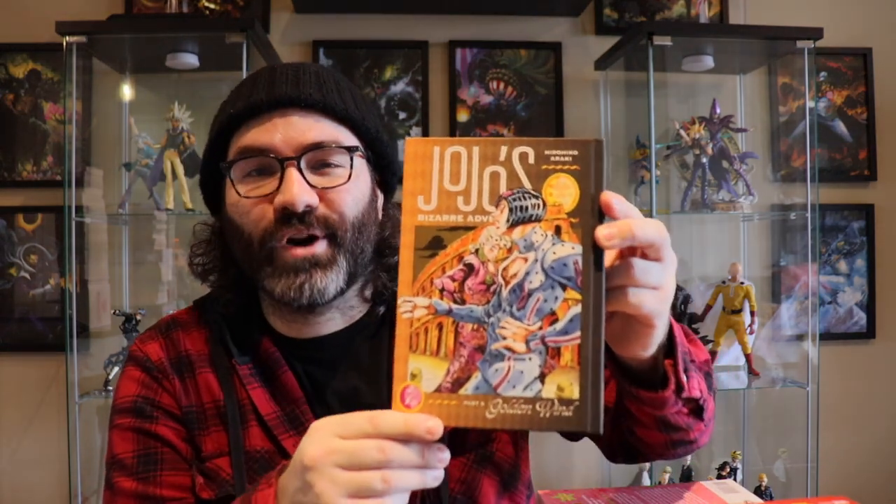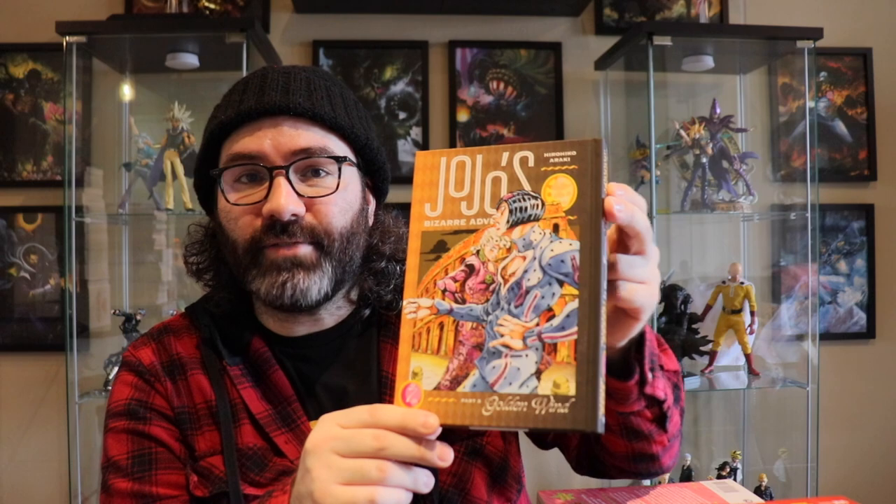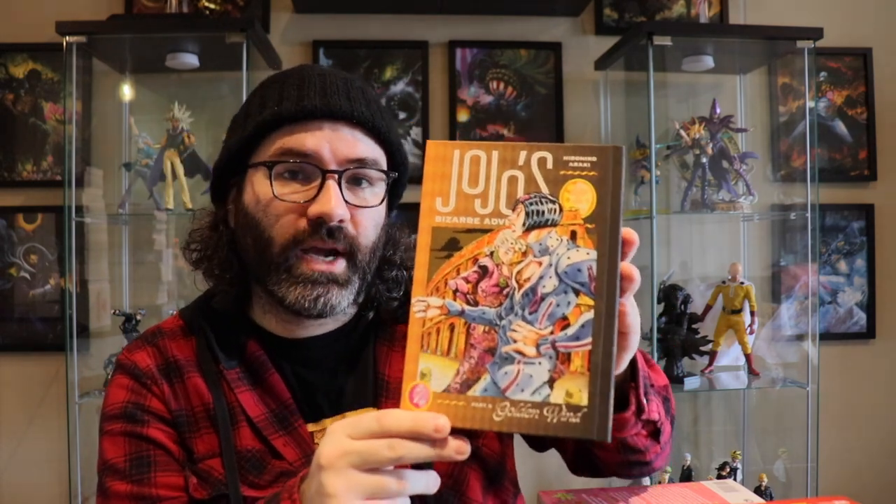JoJo's Bizarre Adventure — Golden Wind volume seven. We're two more volumes away from finishing Golden Wind, and then Stone Ocean comes out in November. After that it's about two more years before we get Steel Ball Run. That's all the Viz Media stuff. The winner for the most new volumes this month goes to Kodansha, so let's check out that stack.